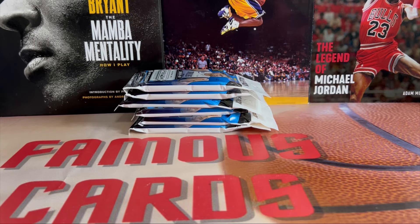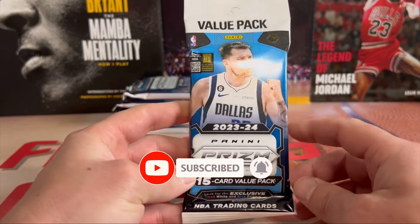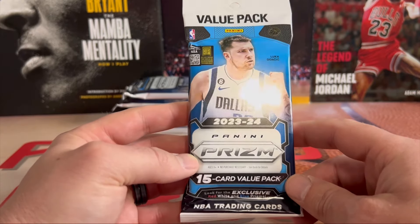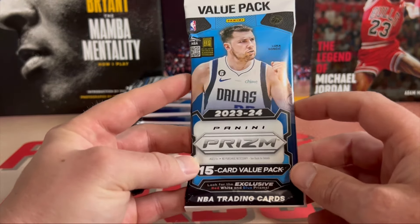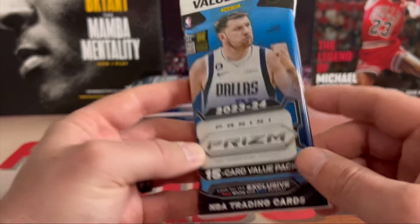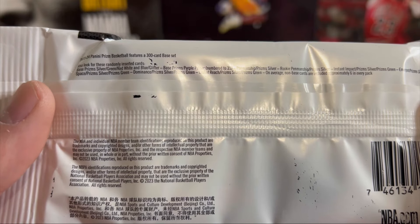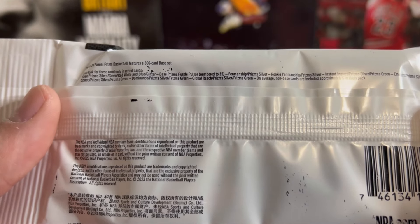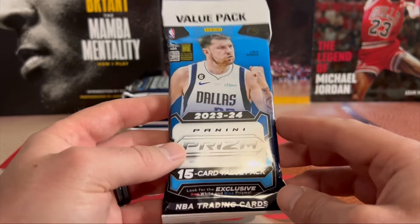Hey, what's up guys, Famous Cards here. Hope you guys are having a wonderful day. Welcome back to the channel — we've got an exciting video, a first look at the new 23-24 Prizm value packs basketball. Today is Sunday, May 5th. The post office just delivered these. You're looking for the exclusive red, white and blue. You can pull the purple pulsar out of 35, silvers, greens, red white and blue, glitters, and also autos. Got these off Target's website last week when they first dropped — actually got them a day early.